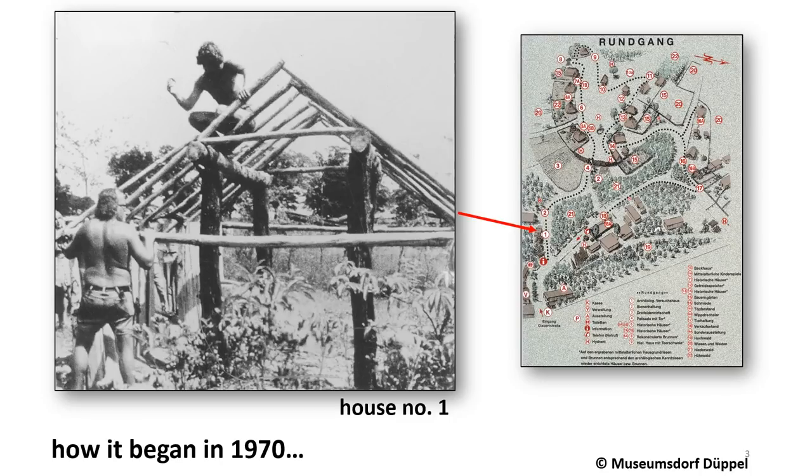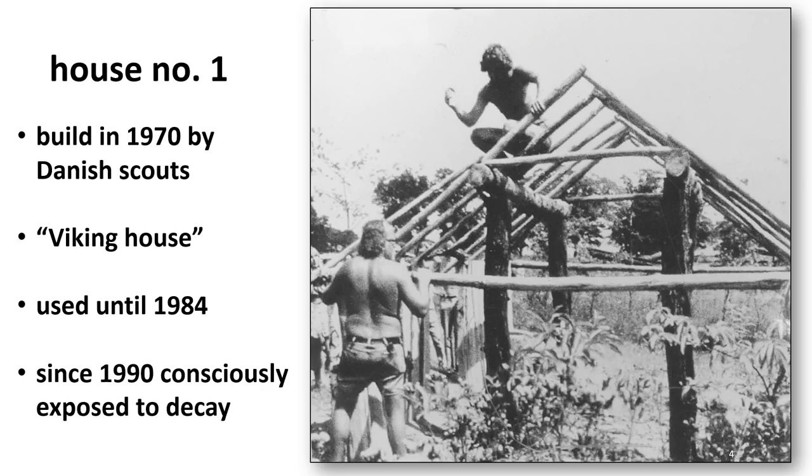The decayed house is house number one, which was built in 1971 as the first one on the museum grounds, but outside the original medieval development. It does not follow any archaeological findings and was built for the purpose of learning building techniques. The house was realized by a group of Danish scouts, which is why this building is called the Viking House.